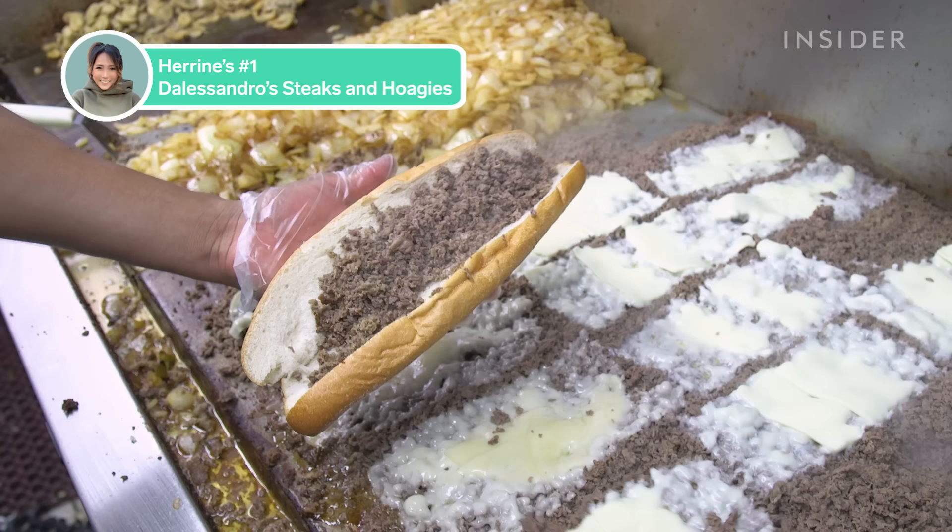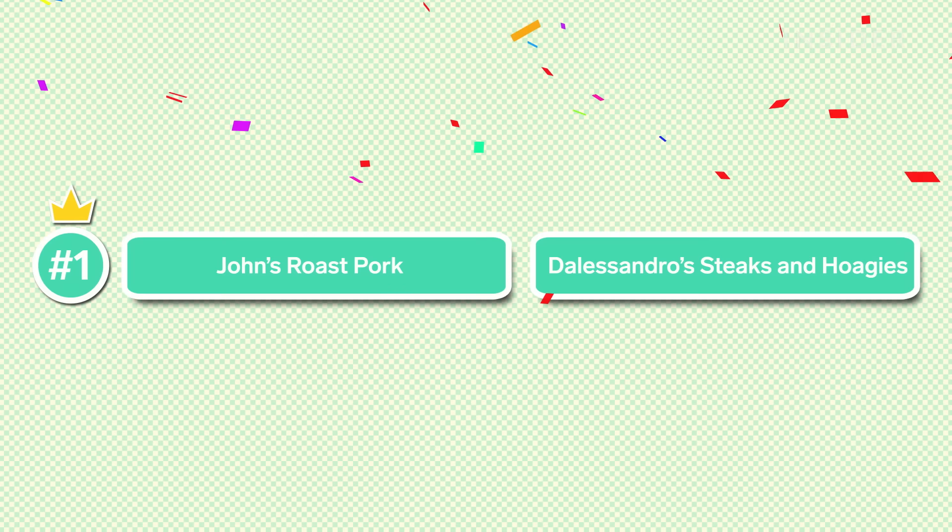I just want to say that the four places we visited were all very good. You guys recommended them — the bar was set very high. I would go back to each and every one of those places. I was enormously happy all day long. Insert Philly cheesesteak montage — now!